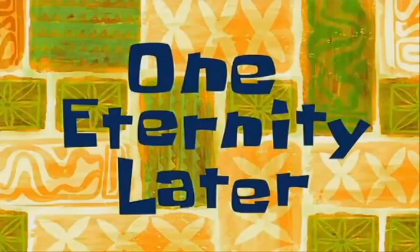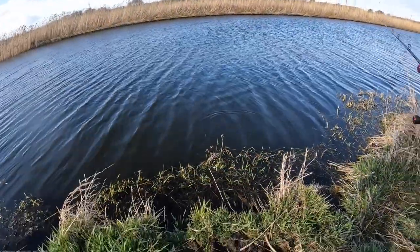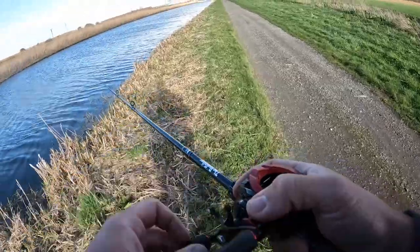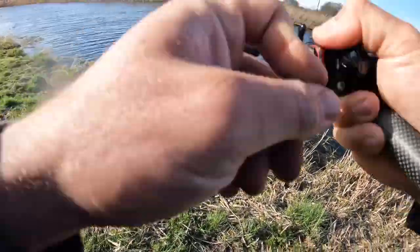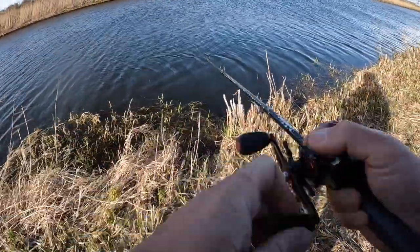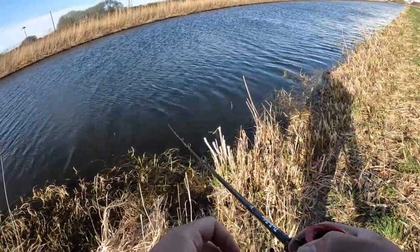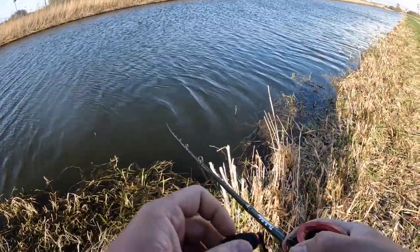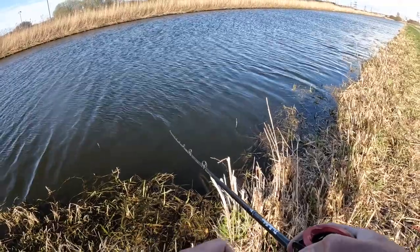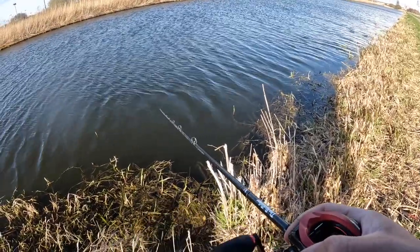One eternity later... Yeah, we're on! That took so long but we got one. We've covered so much water, walked so far, so many casts for so many hours — finally hooked one and it popped off.